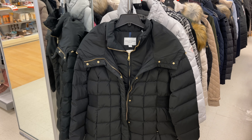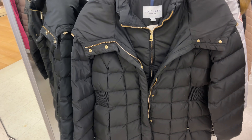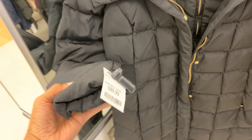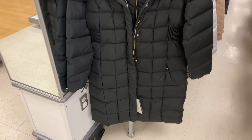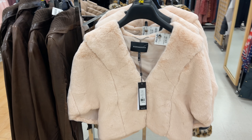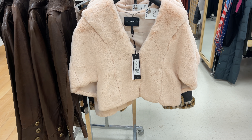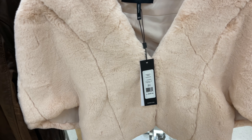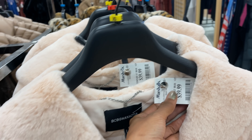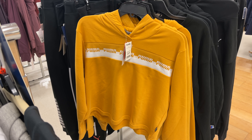This is a Cole Haan signature coat — got a double zipper in the front, also has a hood. This coat is for $80, great for very cold days. This is a leather shawl in the color blush, it's by BCBG — retails for $248, Marshall's price $40. The crop top sweatshirt is by Puma for $25.